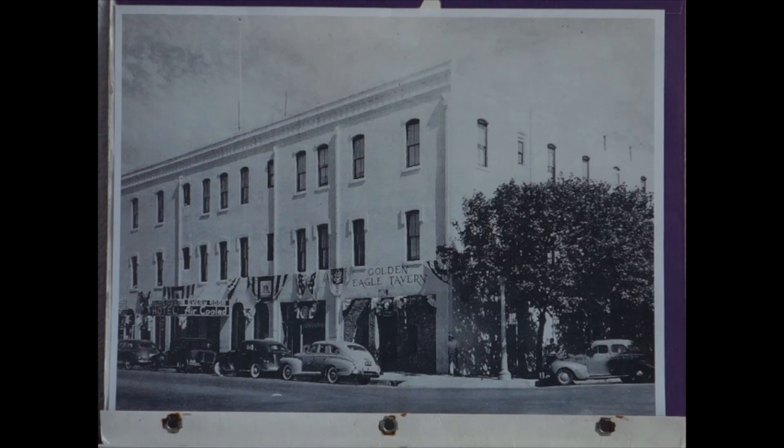At different times, a barber shop, jewelry store, cigar store, drug store, liquor store, tavern, and coffee shop occupied the premises, all bearing the Golden Eagle name.